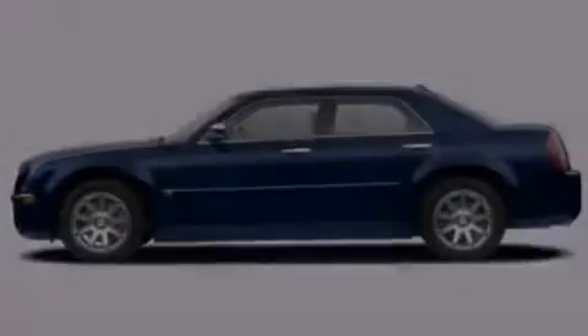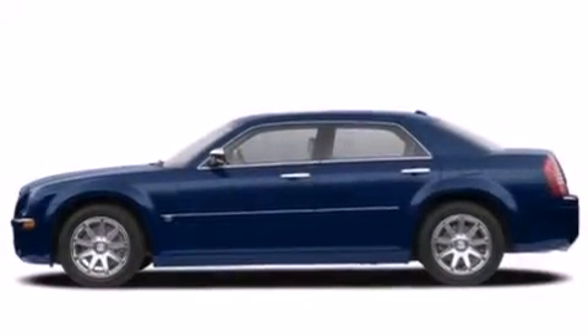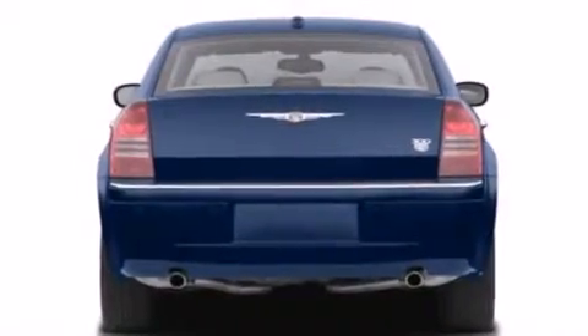Additional features include an auto-dimming rearview mirror, a rear window defroster, and heated seats that can warm you up in seconds, keeping you and your passengers comfortable the whole trip.